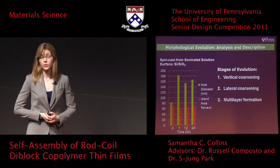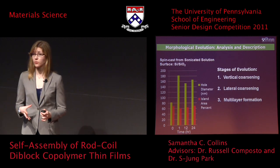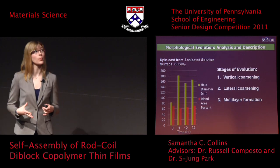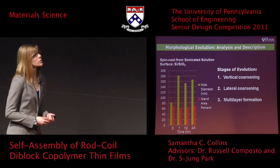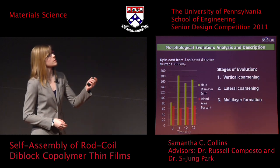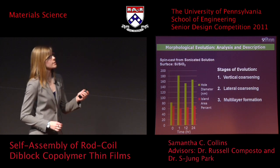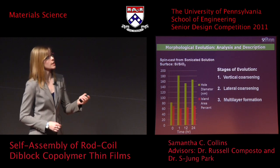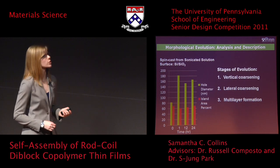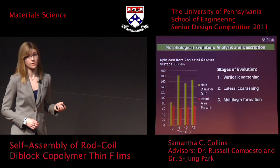The morphological evolution for the non-sonicated and non-base-treated substrate system can be analyzed due to the quantized step height. We see that with solvent annealing time, there is first a significant increase in the diameter of the holes or the lower layer, as well as a decrease in the area percent of islands. This corresponds to the first stage of vertical coarsening in evolution, followed by lateral coarsening and multilayer formation, supported by the quantitative data.